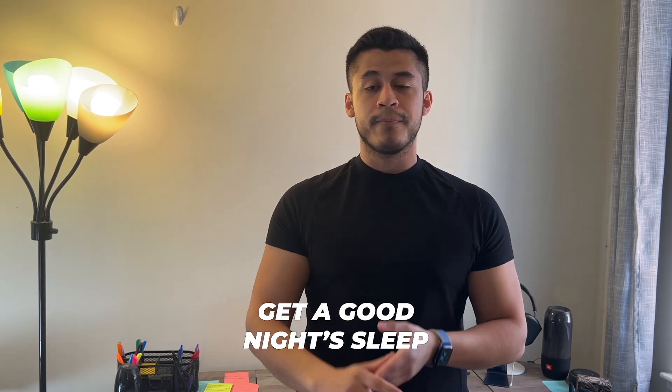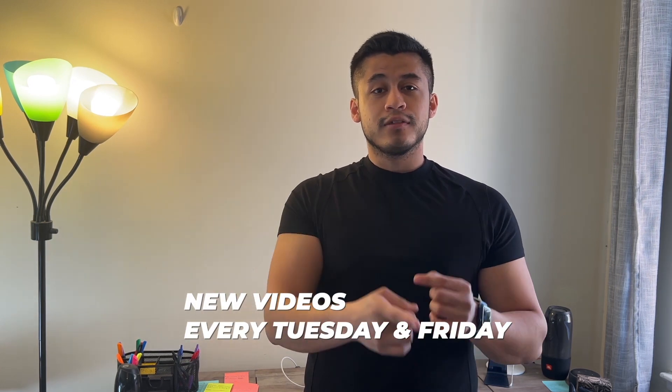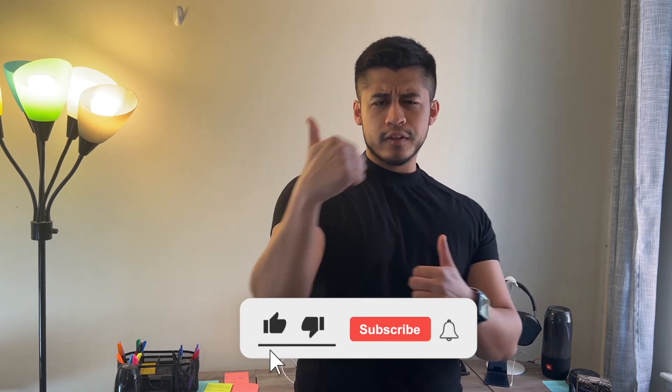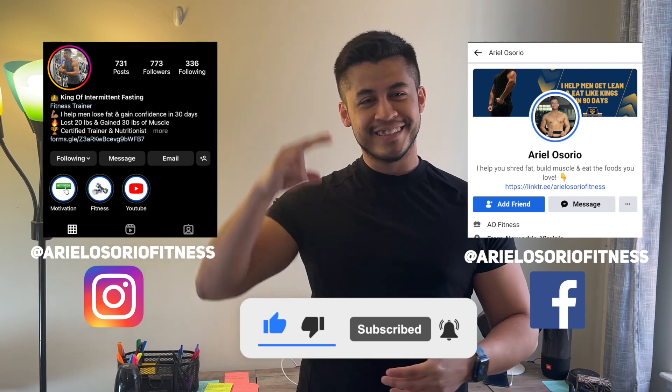All of those tips combined are going to get you a good, solid sleep. Those are the five tips to focus on to get better sleep every single night. New videos every Tuesday and Friday at 11 a.m. Eastern Time, and YouTube Shorts daily — so stay tuned. Give this video a big thumbs up, subscribe, and I'll see you guys in the next one. Gary Osorio, signing out.